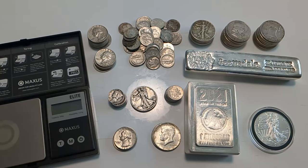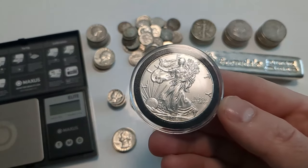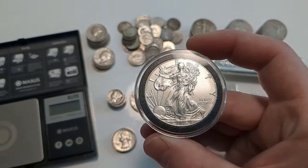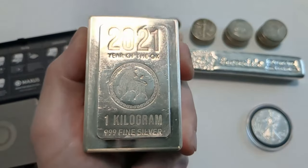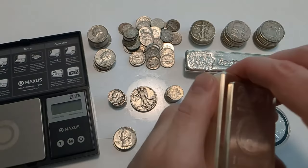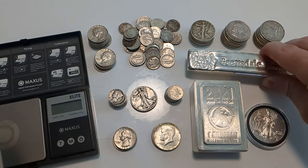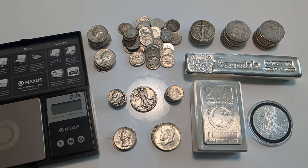Right now new customers can get gold or silver at spot by visiting sdbullion.com/new. The difference between how junk silver gets priced versus, say, a silver eagle or other bullion is that most bullion products are priced by the troy ounce — or in kilograms or grams if using the metric system. Things like kilo bars, 20-ounce bars, or one-ounce coins are all priced by weight.